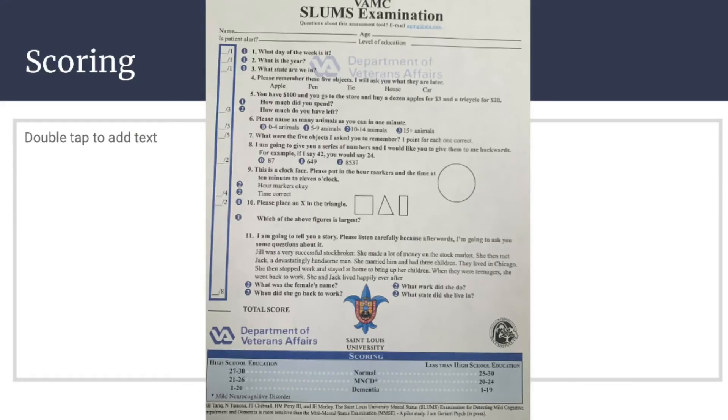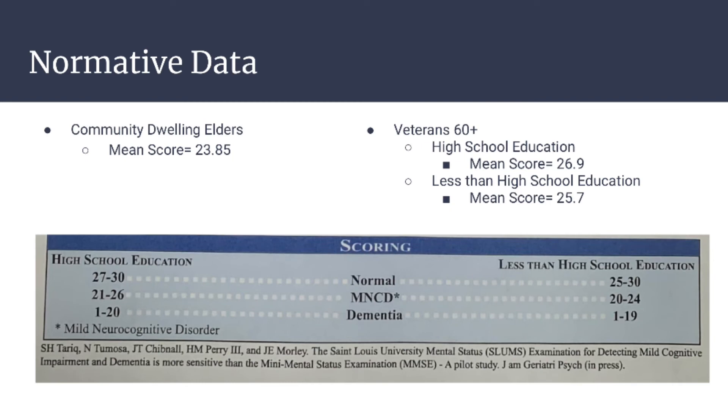Here is what a blank score sheet looks like for this assessment. There is also an instruction sheet included with the assessment that gives specific guidelines for administering and scoring it. The average score for community dwelling elders is 23.85. The average score for vets 60 plus with a high school education is 26.9 and without a high school education is 25.7. This chart at the bottom of the score sheet describes score ranges based on education level, including typically functioning ranges, mild neurocognitive disorder, and dementia score ranges.